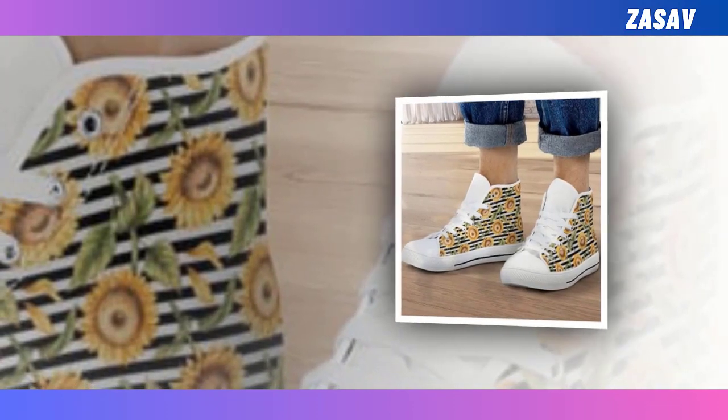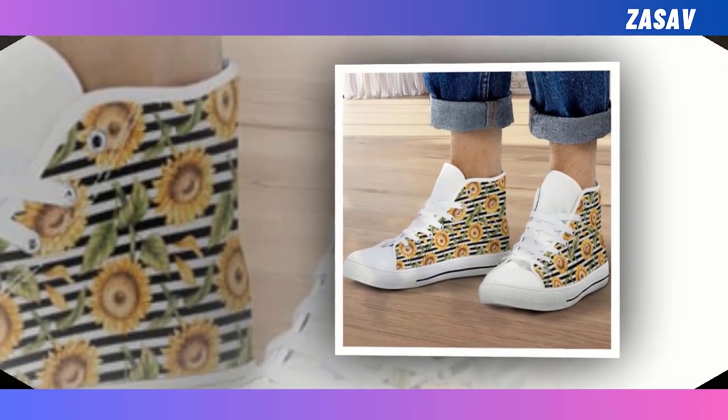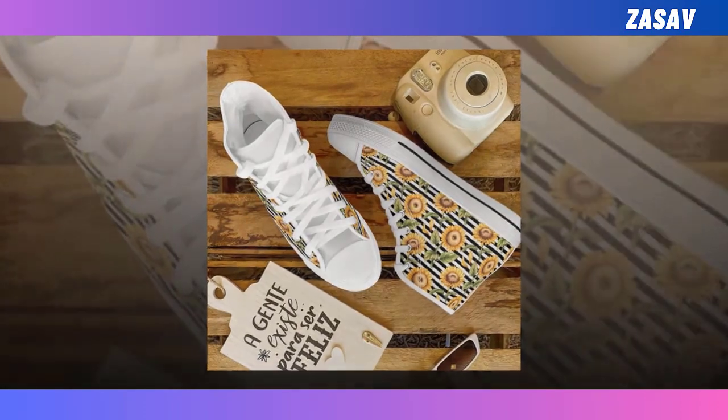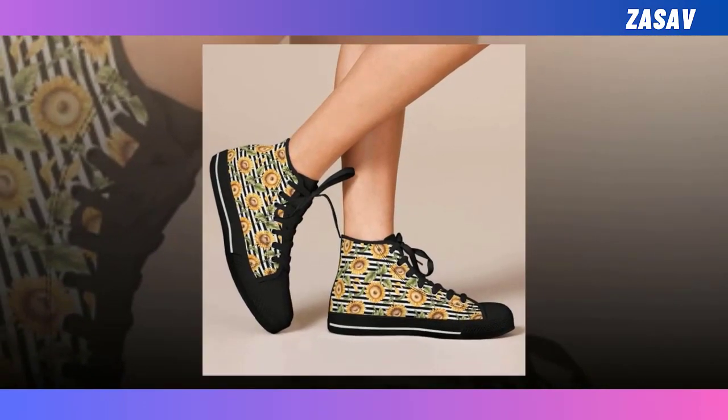High-top shoes. Have you heard about effortless fashion? Being stylish without overwhelming dress-up? One of the tricks is to suit yourself with a pair of high-top shoes. Swap out your standard everyday choice of footwear for a pair of high-tops, and they'll surely make your look pop.